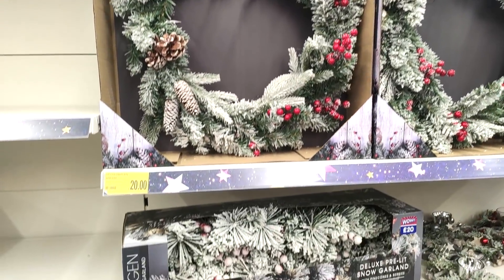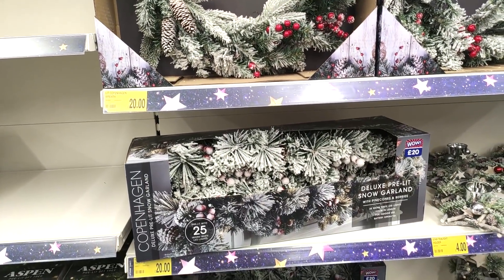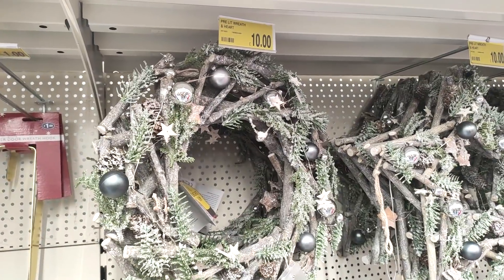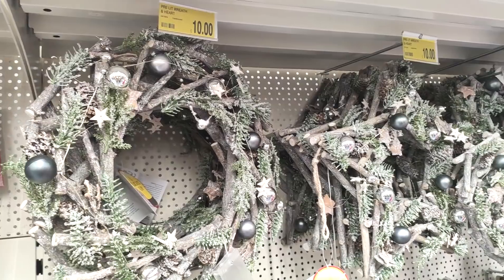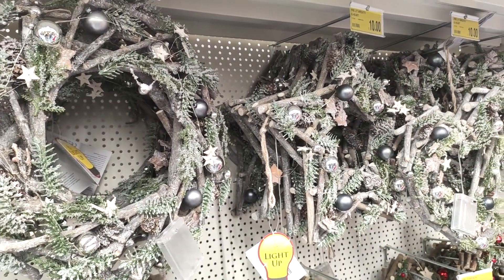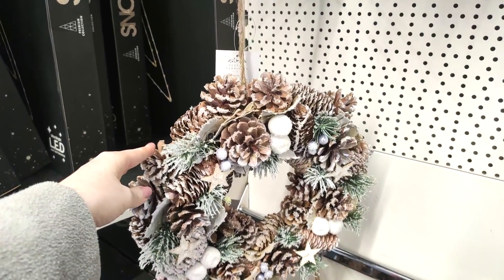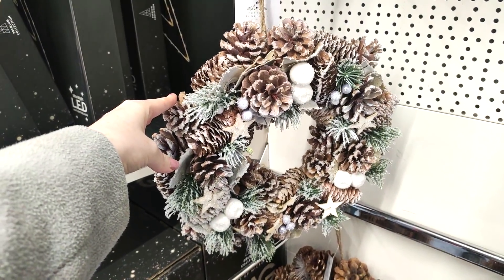They also had some of the larger wreaths at twenty pounds — I think they're perfect, and you can also add in your own decorations if you want to make them a little bit fancier. I like these grey ones with the baubles on, really reasonable again for ten pounds. And again, more traditional ones with pine cones on.